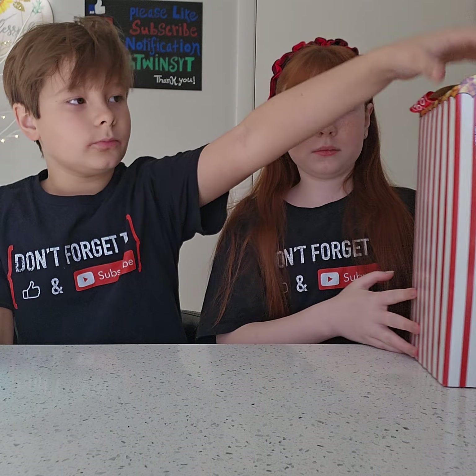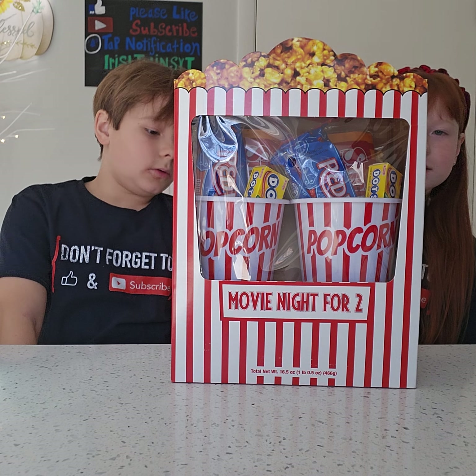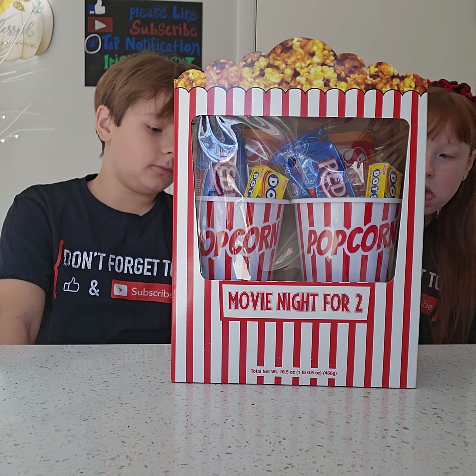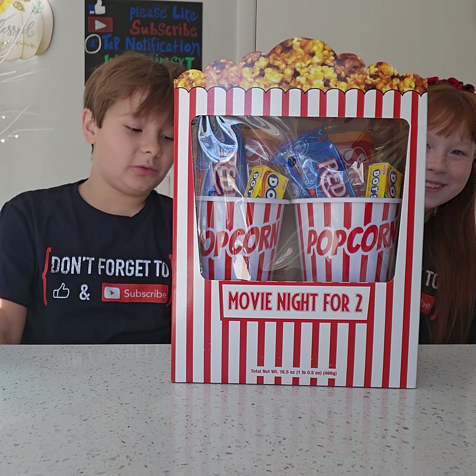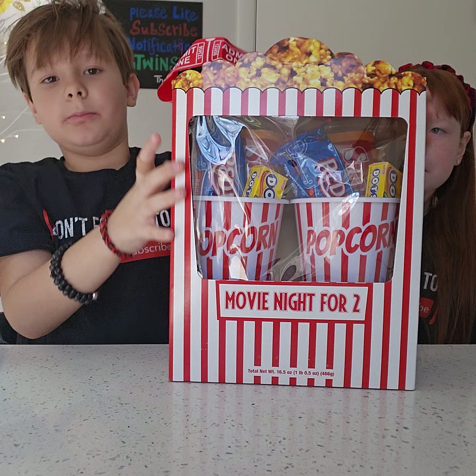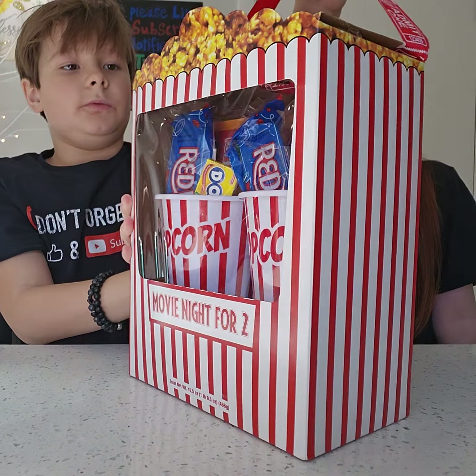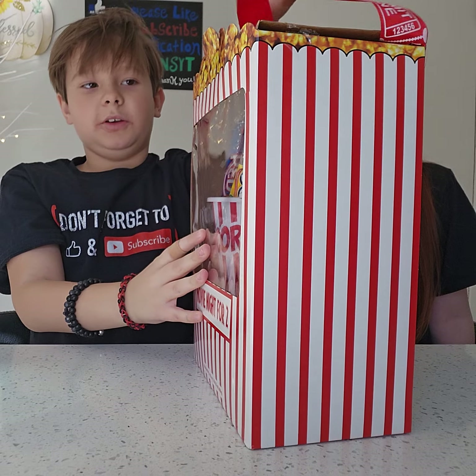Alright guys, so today we're going to be opening the movie night for two. It includes popcorn, movie theater butter, red vines and dots. And then the band on top says 'admit one,' even though it's for two, but there's multiple tickets.